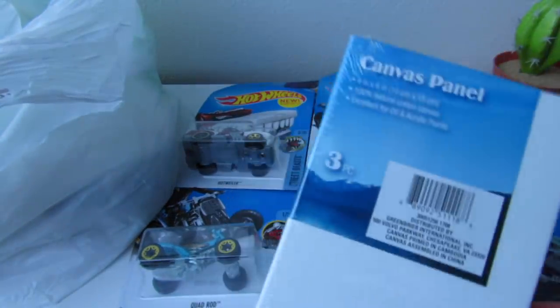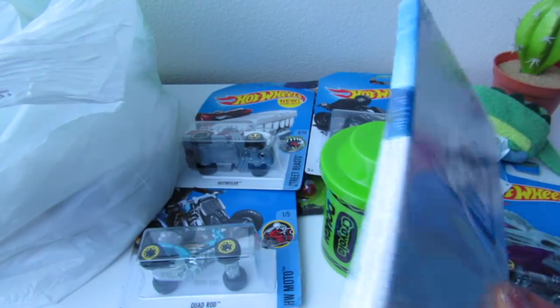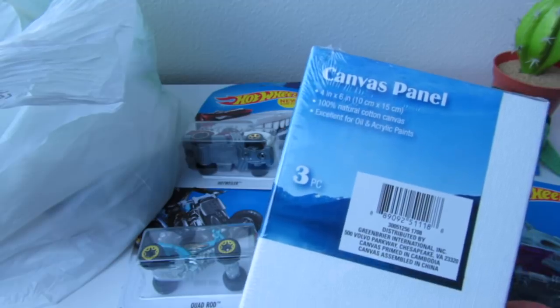These are cute — I saw three different sizes of these but felt like this was the best deal. You get three of them, 100% natural cotton canvas. This is also for Gator.